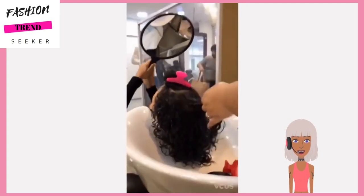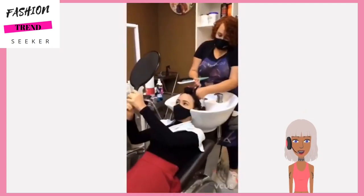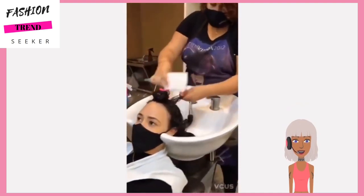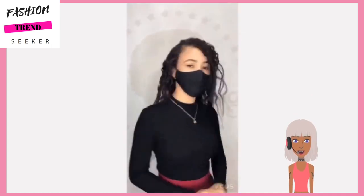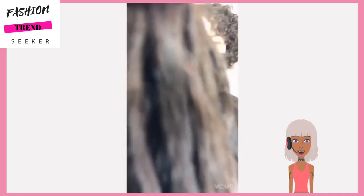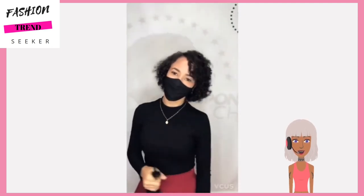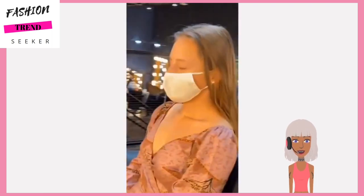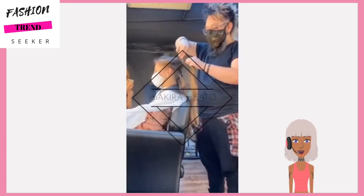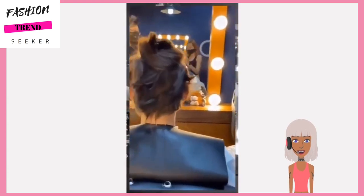Maybe she's putting conditioner on it - I'm not sure, I've never seen that before where they put the conditioner on section by section. There is the end result - a nice gorgeous curly bob, and she is of course donating her hair as well. Moving on to the next hair transformation.